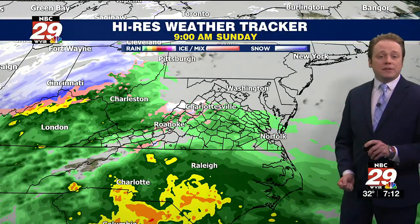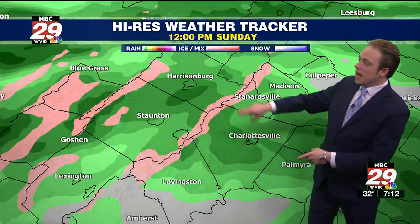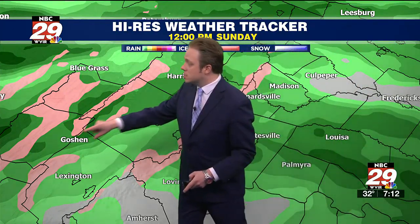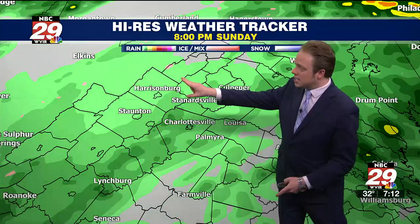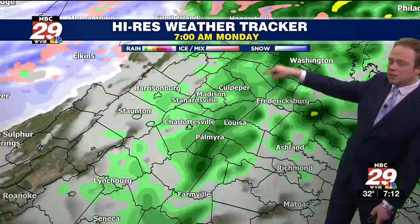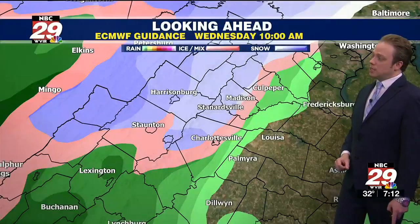That's exactly what our rapid refresh high-res weather tracker is indicating. You can see by mid to late morning, midday, from southwest to northeast — and it has a great handle on things. It shows the Blue Ridge Mountains perfectly and the Alleghenies for some sleet and ice, as you can see on the legend. The green is rain, so rain into tonight. The rain will begin to exit by pre-dawn into 7 and 8 in the morning, and then quickly a break of sunshine with a gusty northwest wind, giving us a cooling trend through the middle part of the week.